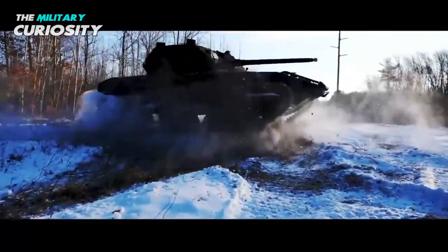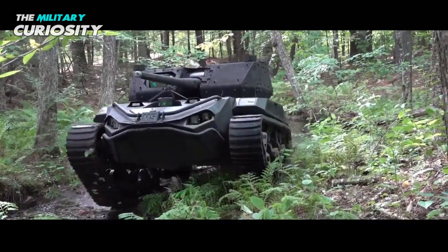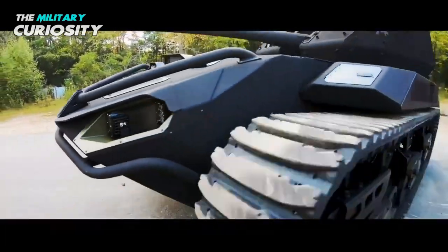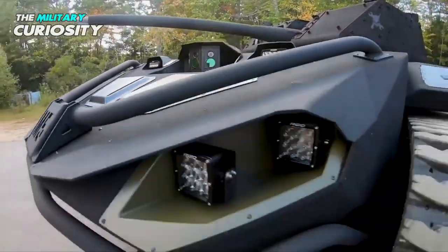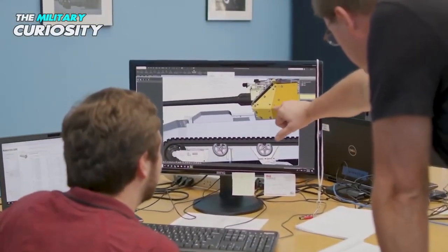Based on the design and technicalities of the EV3F4, the unmanned ground vehicle is modified for combat applications. The Ripsaw EV3F4 is one of the world's fastest dual-tracked vehicles, serving luxury segment customers.